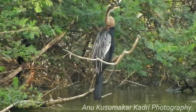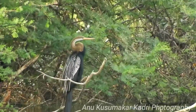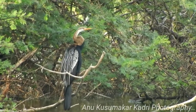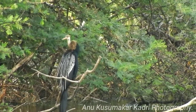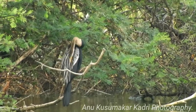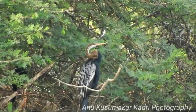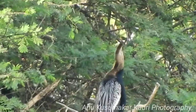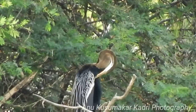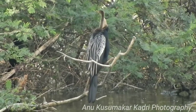This bird is called the Oriental Darter, Indian Darter, or Snakebird. The Oriental Darter belongs to the family Anhingidae. It is a large bird measuring 85 to 100 centimeters in length and weighing 1000 to 1800 grams. The wingspan is 115 to 130 centimeters, and the bill is long, measuring seven to eight centimeters.